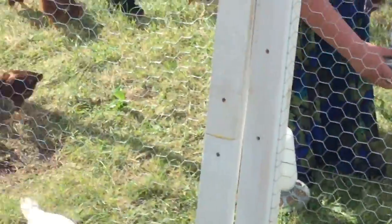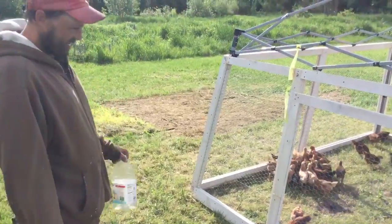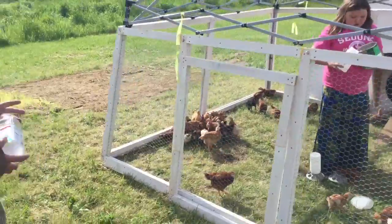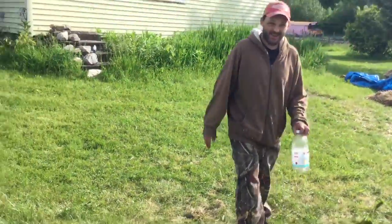But here they all are, they're all out enjoying the day. It's nice out, eating and drinking. I've got to get some bigger water feeders in here for them because they go through — oh man — at least five gallons a day.